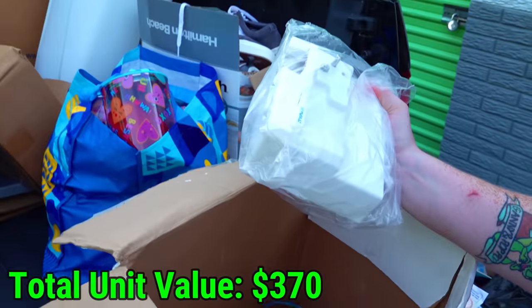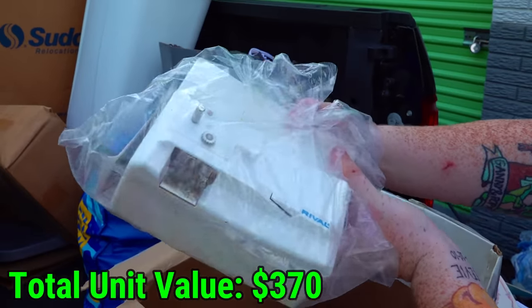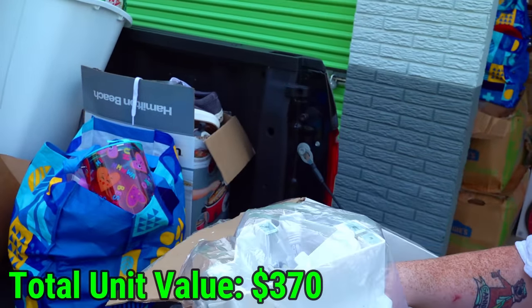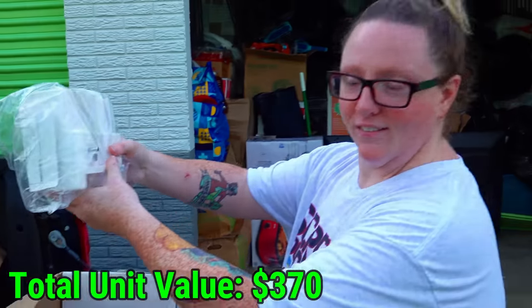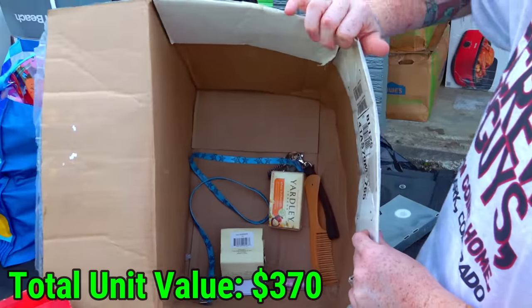What is this? An old-school can opener — the kind you put on there, press it, and spin it around. It looks like one you'd mount under a cabinet. Other than that, it's just a bunch of trash down there.